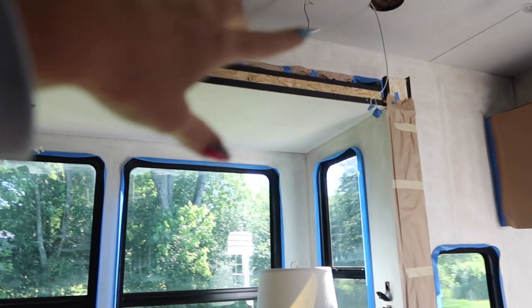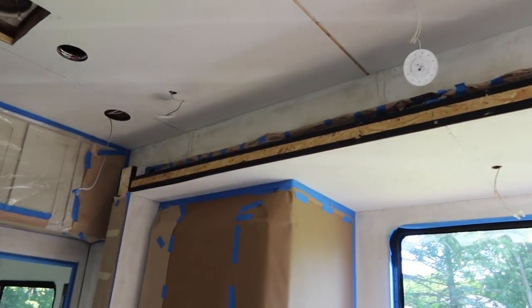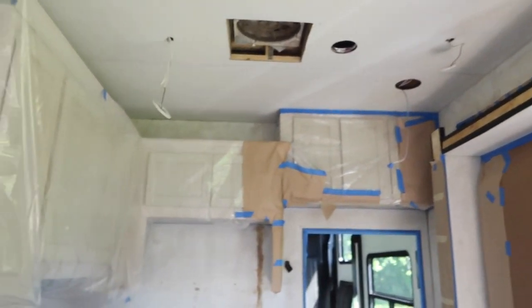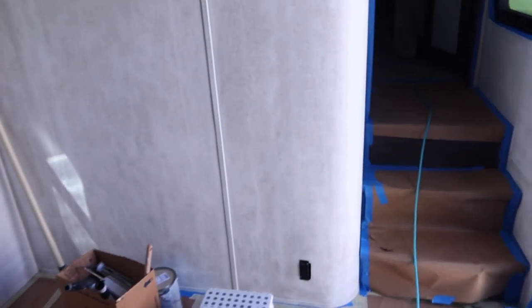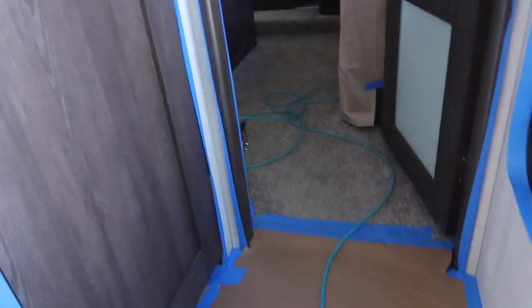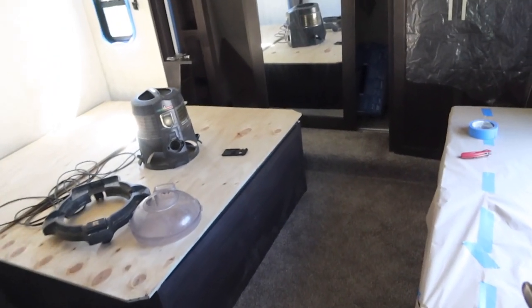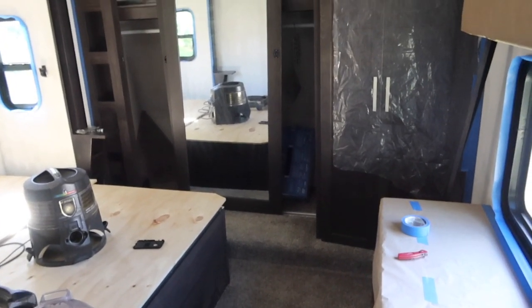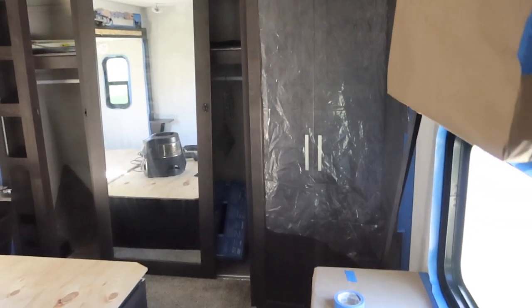He took off all the trim pieces so they wouldn't get in the way — then he'll just put them back on. He did the floor, the cabinets, all the little nooks and crannies. You want to prime and paint it in one go each. I know we didn't have a vlog up last week because essentially this is all he has been doing. The prepping is a lot of work. My parents keep asking, 'Did you guys paint yet?' And I'm like, nope — still cleaning, prepping, priming. So now we're finally ready.